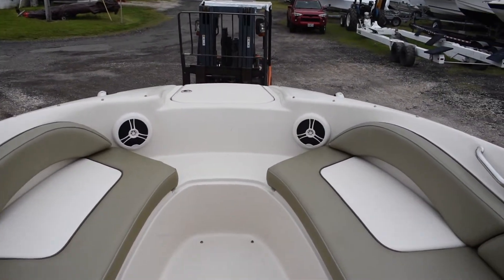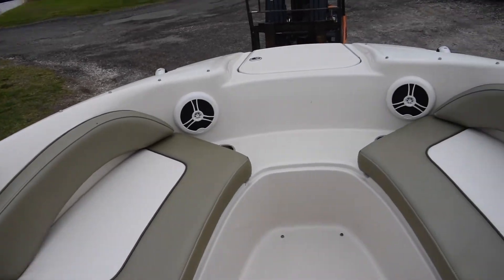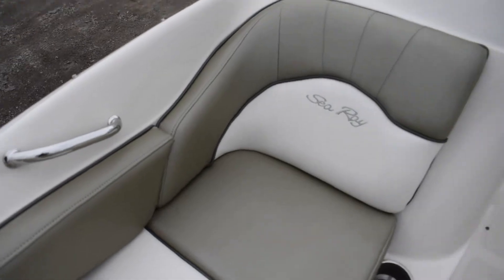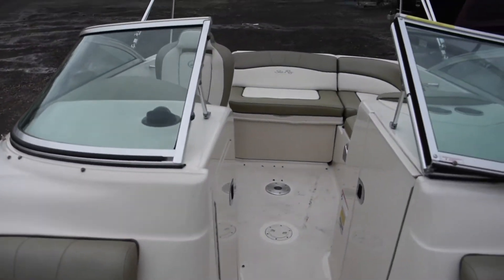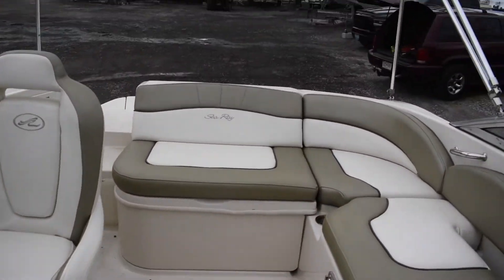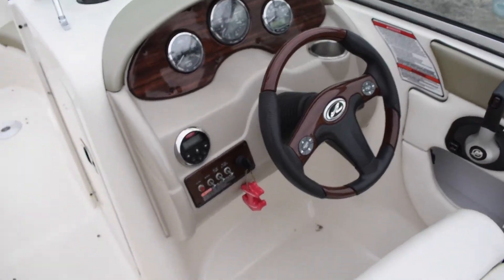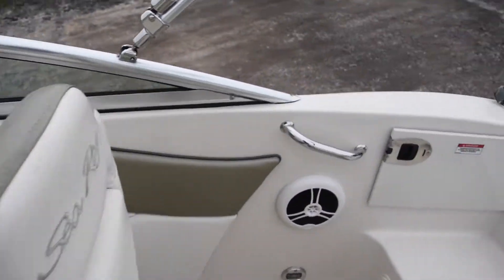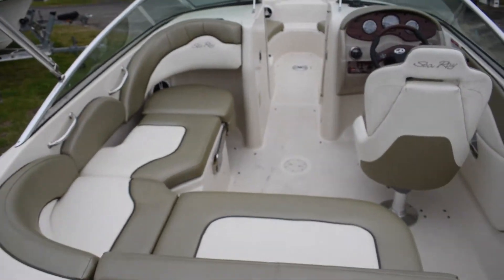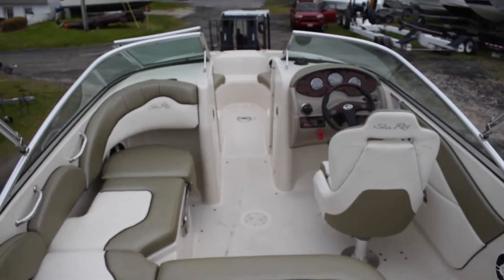Walking up to the bow — cushions up here look good, all the bolsters look good. Really clean boat, in really good shape. Gel coat looks good, all the upholstery seems to be in good shape, soft to the touch, no signs of sun damage.